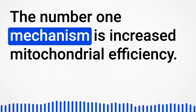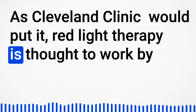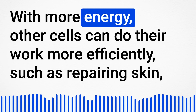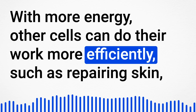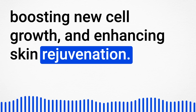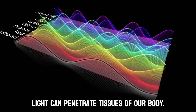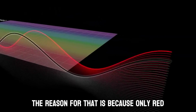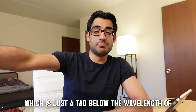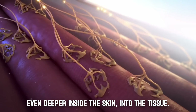The number one mechanism is increased mitochondrial efficiency. As the Cleveland Clinic puts it, red light therapy is thought to work by acting on the power plant in your body's cells — mitochondria. With more energy, cells can do their work more efficiently, such as repairing skin, boosting new cell growth, and enhancing skin rejuvenation. Red light and near-infrared light can penetrate tissues of the body, contrary to other kinds of light. Near-infrared light, just below the wavelength of red light and not visible, can penetrate even deeper into the tissue.